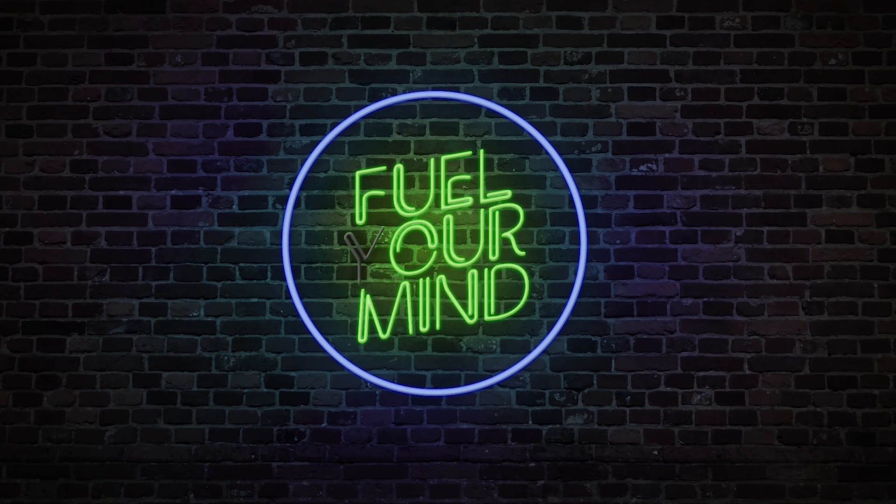Welcome to Fuel Your Mind, a web series dealing with all things diesel. Today we'll be talking about injector systems.